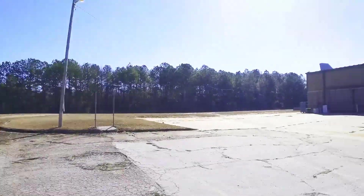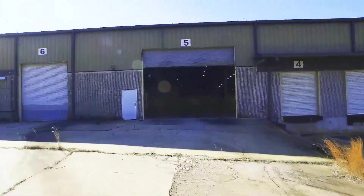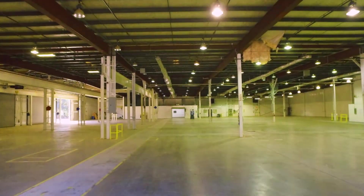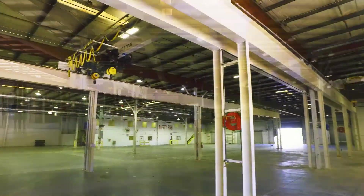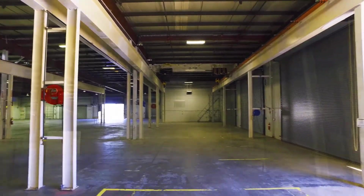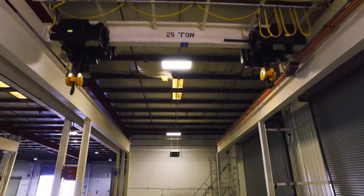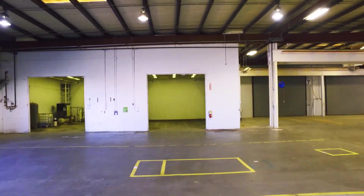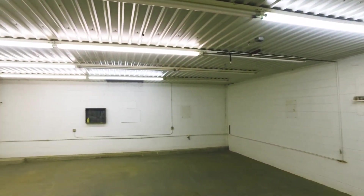The building has 22 feet clear center eave height. The production and distribution areas contain approximately 40,000 square feet, including two overhead 25-ton bridge cranes, two 900 square foot paint booths, and one 1,800 square foot clean room.